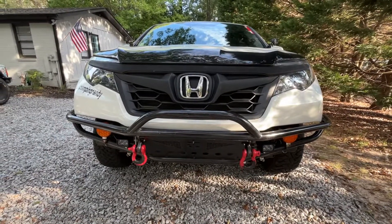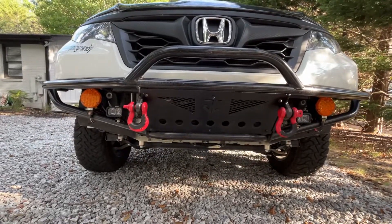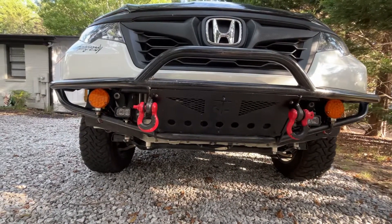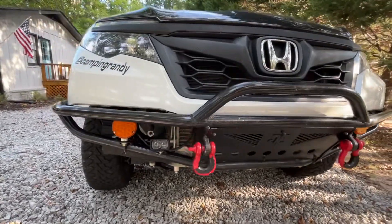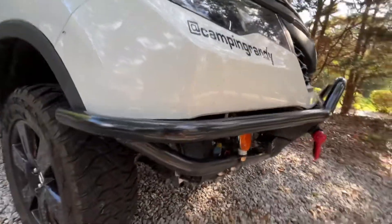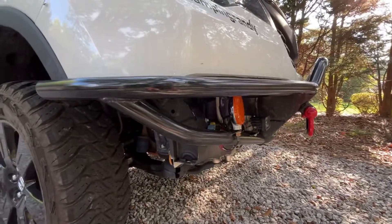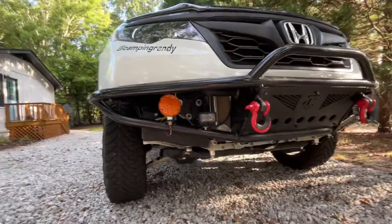We are going to sell my first bumper that we had made. I'm going to post the price in the description. Shipping is going to probably be close to $200. If you want to pick it up near Greenville, South Carolina, we can do that. This is the first version of the bumper.